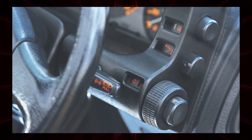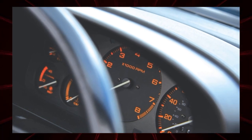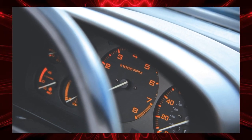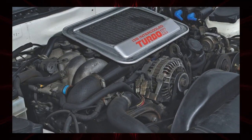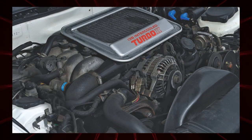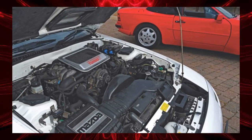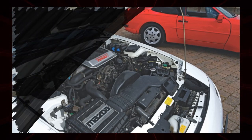Careful maintenance is essential to keep the rotary engine in good condition. If you don't neglect this, you should be able to enjoy a valuable car life. While the popularity of the FD type is increasing, the FC type is also attractive because its transaction prices have not soared that much. Why not find one in good condition before it attracts attention from enthusiasts around the world?